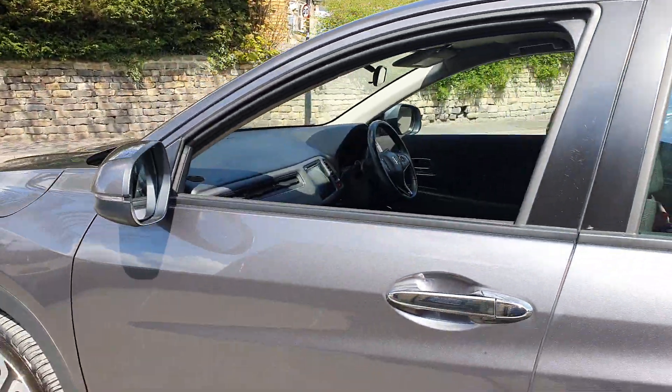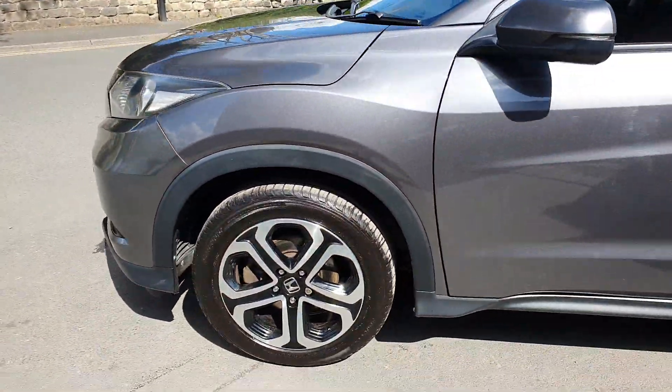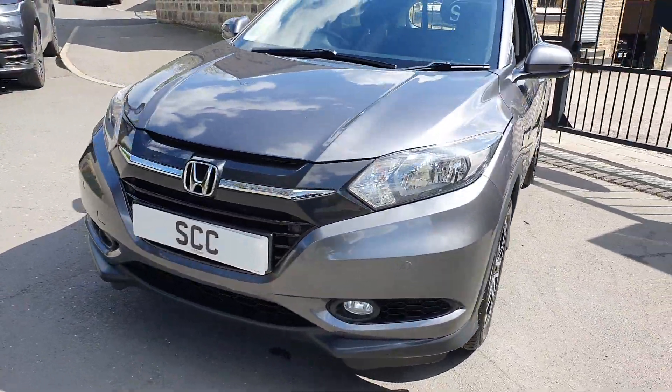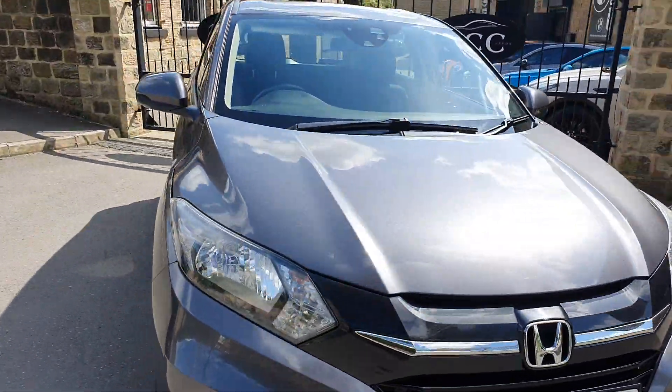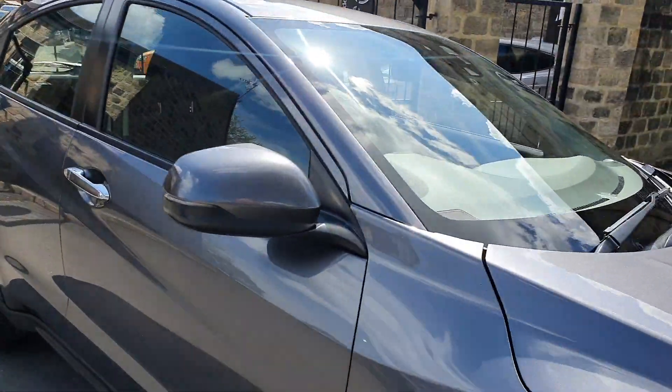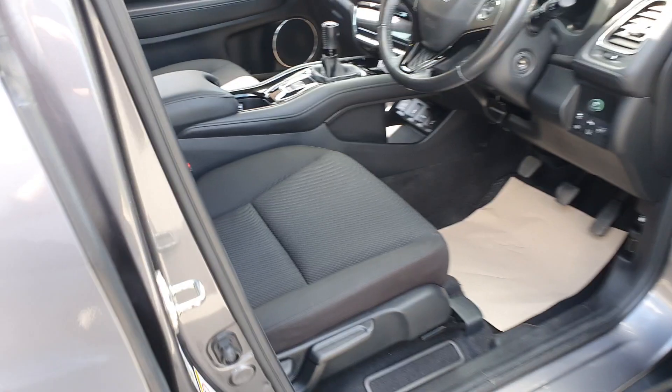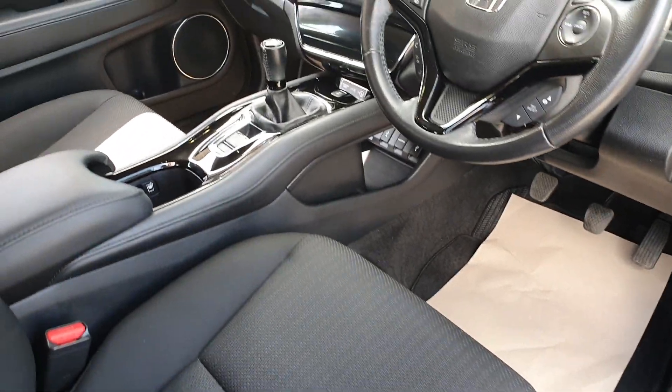Front and rear parking sensors — it's a five door, but they cleverly hide the door catch in the top of the door there, the C-pillar. Nice straight car. Let's have a look inside. We've got a black cloth interior with these nice side bolsters to hold you in.